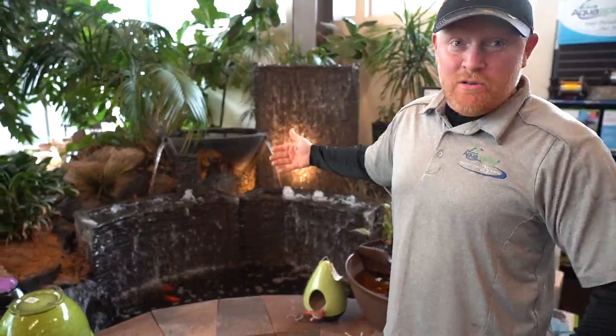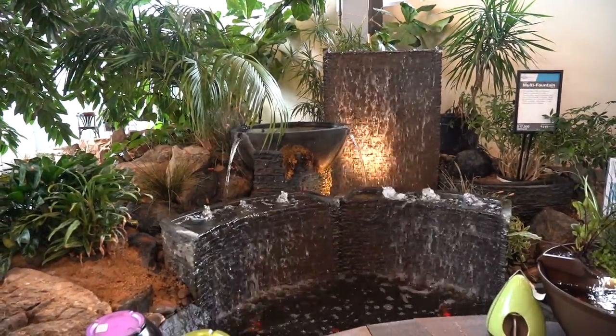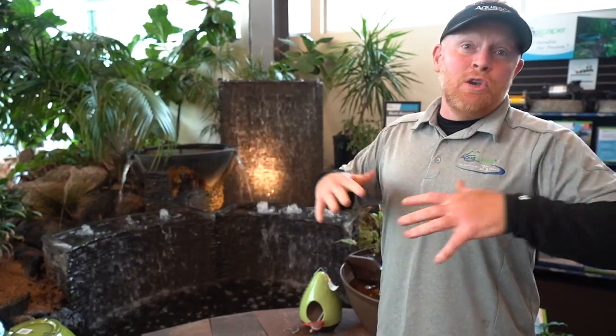Here we're looking at stacked slate walls and those spillway bowls together. So if you want something a little bit more custom, come on in. We can walk you around, talk about different possibilities. We're all about taking unique spaces to their fullest potential, and with the huge array of products we have, we can do that for you.